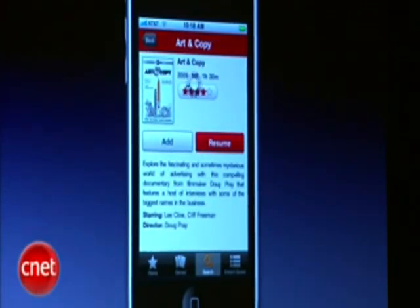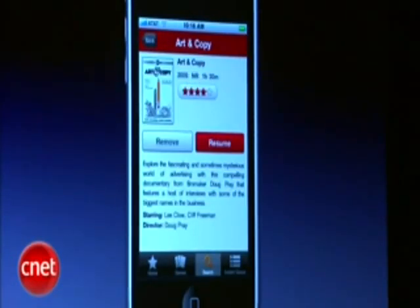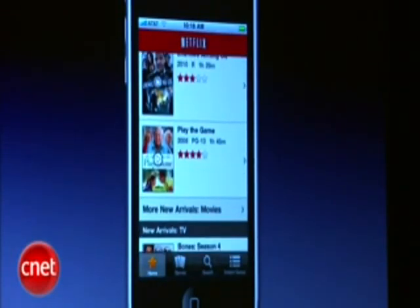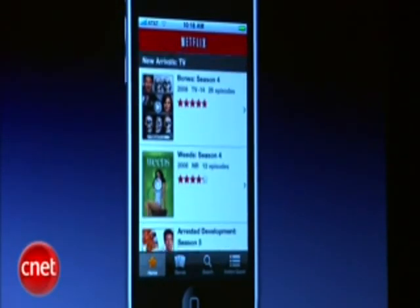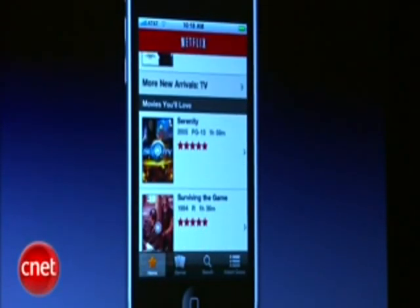Just like on the iPad, on the iPhone Netflix is taking advantage of Apple's HTTP adaptive bitrate streaming technology to optimize playback over Wi-Fi and over 3G as well. Apple's technology allows us to seamlessly switch between networks, so you're going to get a great playback experience even when you're on the go.